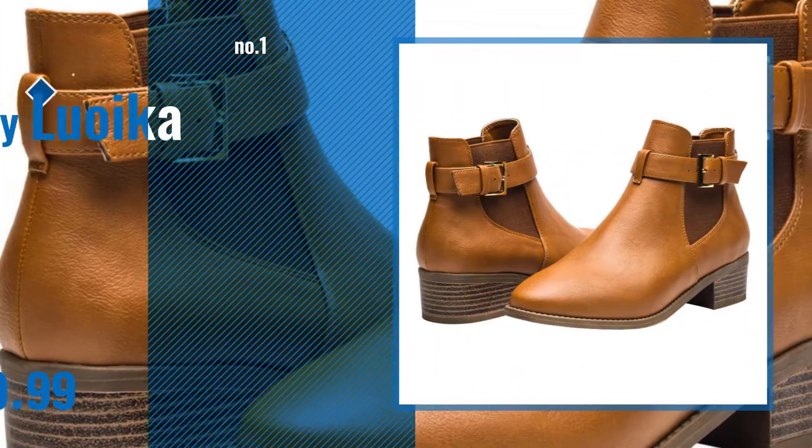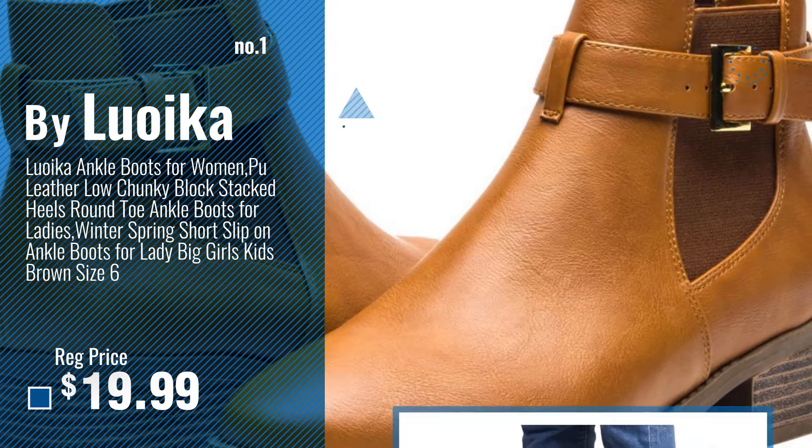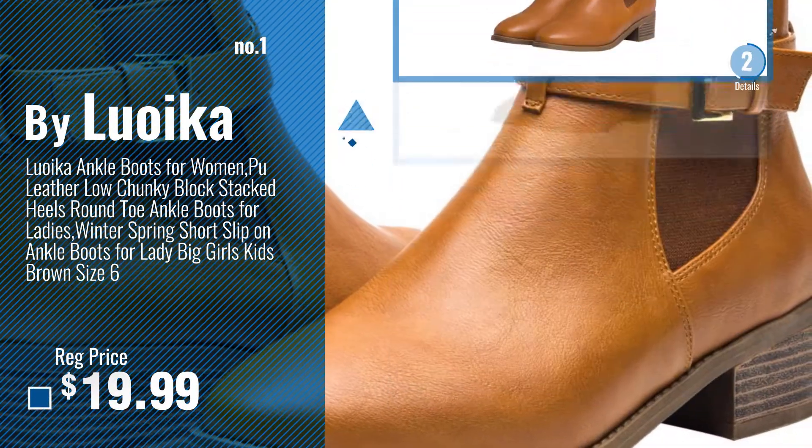Number 1: Most Popular, by Luoika. Watch this video and choose your favorite.